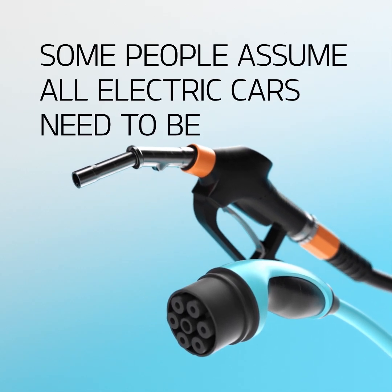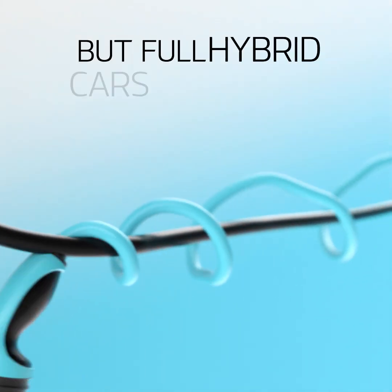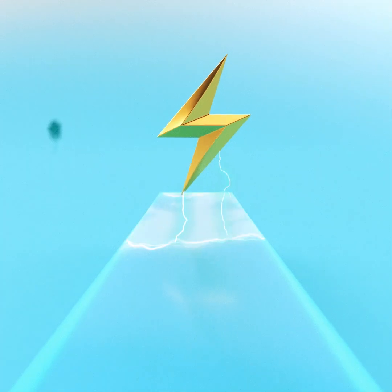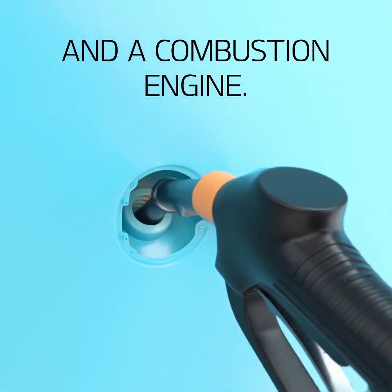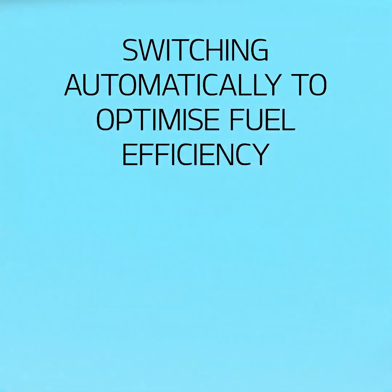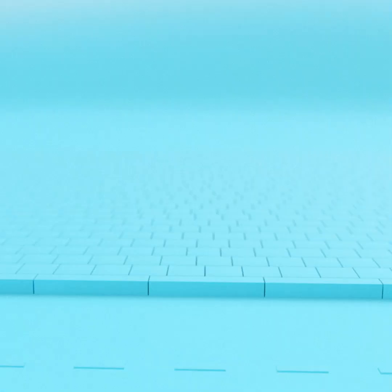Some people assume all electric cars need to be plugged in to charge up, but full hybrid cars don't even have a plug. They have two powertrains — an electric motor and a combustion engine — both can work on their own or together at the same time, switching automatically to make sure fuel efficiency is optimized, especially in city traffic.